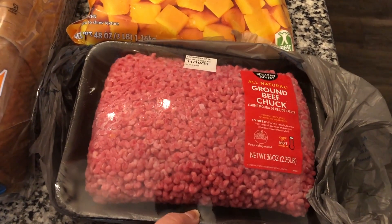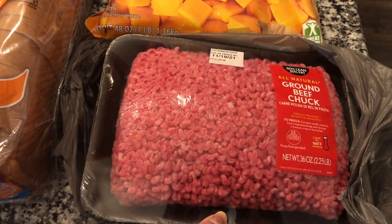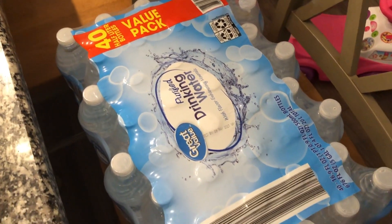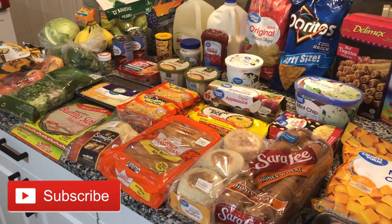The last things I got were some ground beef — I have a bunch of meat in the freezer but there's a recipe that needs ground beef — and a 40-pack of bottled water. That is everything I got on this grocery trip.